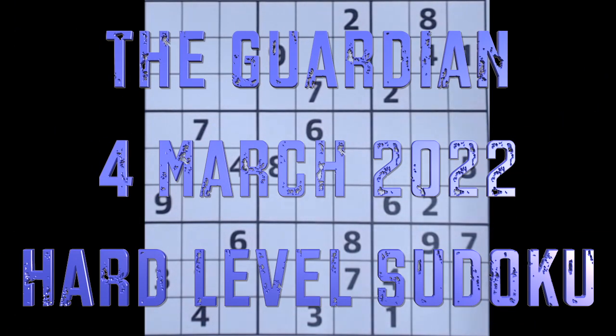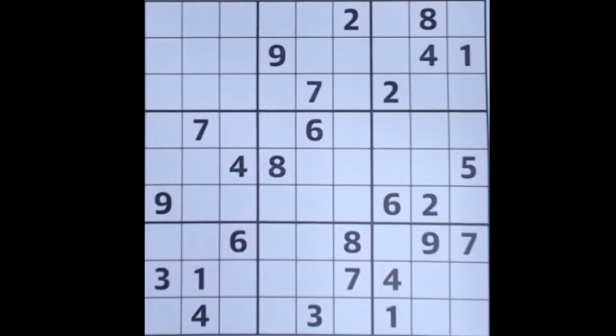Hello fellow Sudokans and welcome to Zen and the Art of the Guardian Sudoku Puzzle for Friday the 4th of March 2022, the end of the working week if you're on a 5 day week. I'm bringing you today's Guardian hard level game. It was rather a nice game yesterday. All the games were pleasant yesterday, in my opinion — the three games that we play on the channel.